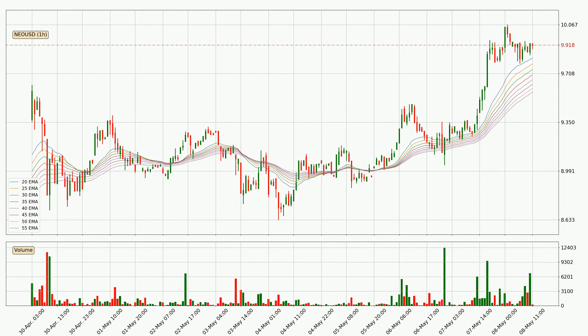Jumping to the hourly exponential moving averages, the current price is above the hourly ribbon, which is generally bullish and the ribbon could play as a support, so it is to watch if the price could bounce off it. The current price to watch is around 9.57. The support should be relatively strong seeing as the ribbon is spread out.